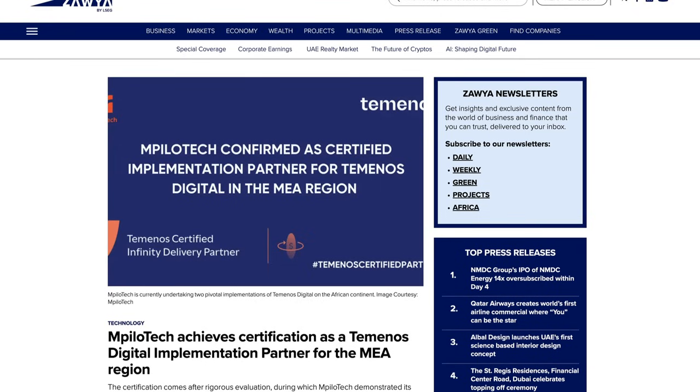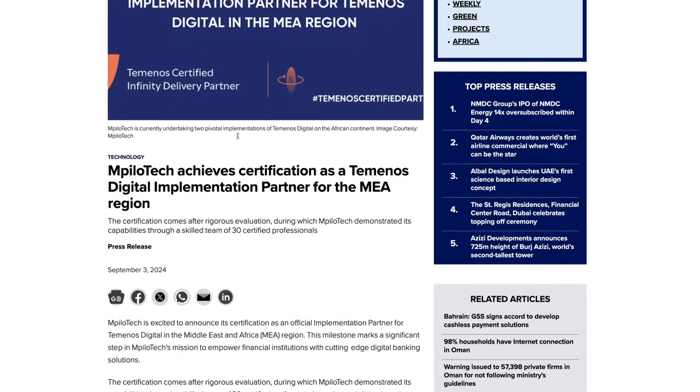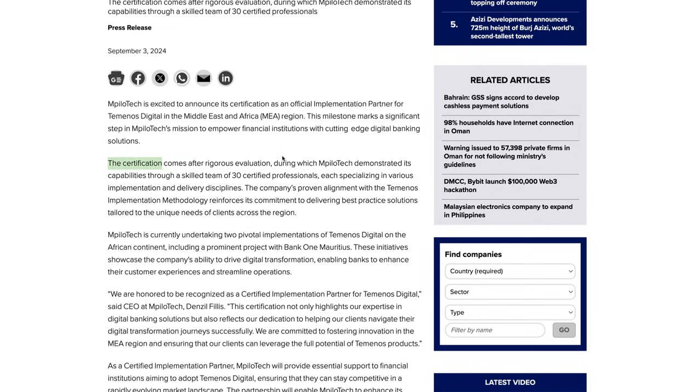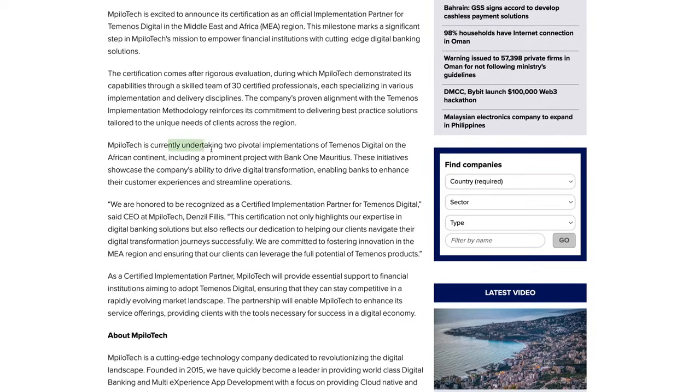mpilotek achieves certification as a Temenos digital implementation partner for the MEA region — Temenos being one of the large Ripple partners. mpilotek is excited to announce this certification in the Middle Eastern region, marking a significant step in its mission to empower financial institutions with cutting-edge digital banking solutions. The certification came after rigorous evaluation, during which mpilotek demonstrated its capabilities through a skilled team of 30 certified professionals specializing in various implementations and delivery disciplines.